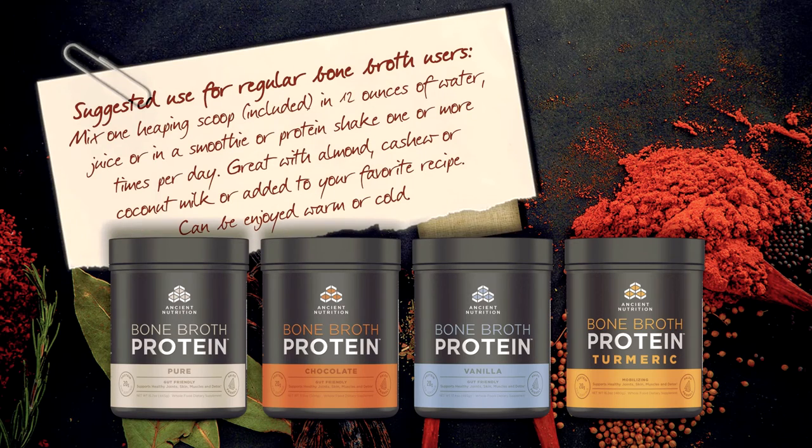Suggested use for regular bone broth users: mix one heaping scoop, included, in 12 ounces of water, juice, or in a smoothie or protein shake one or more times per day. Great with almond, cashew, or coconut milk, or added to your favorite recipe. Can be enjoyed warm or cold.